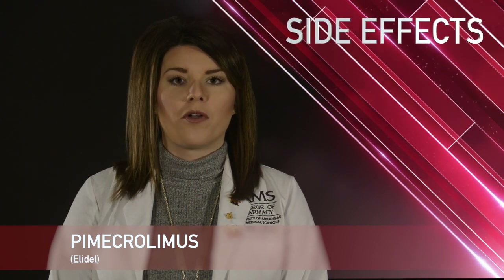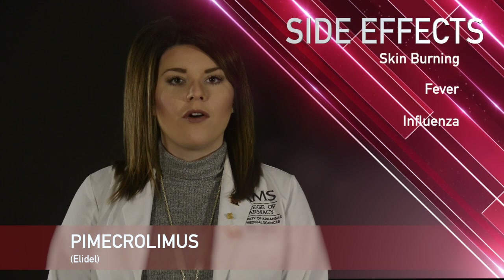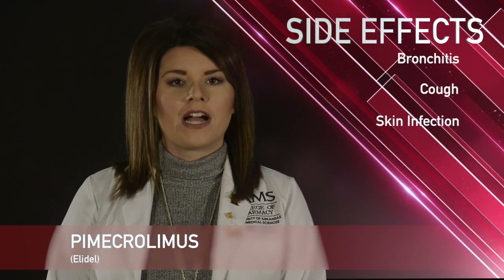Some common side effects with Pimecrolimus include headache, fever, influenza, local burning of the skin, cough, skin infections, and bronchitis.